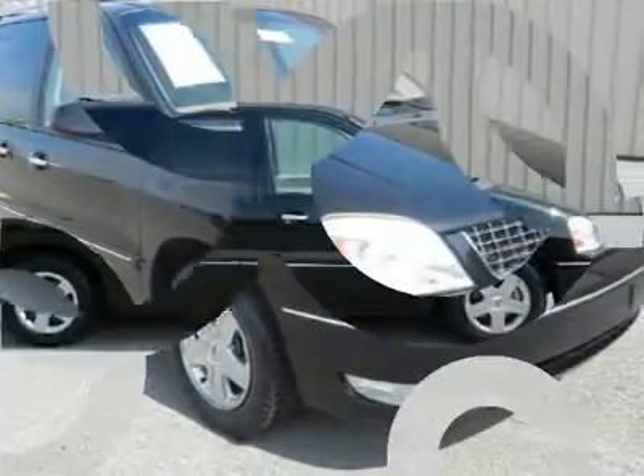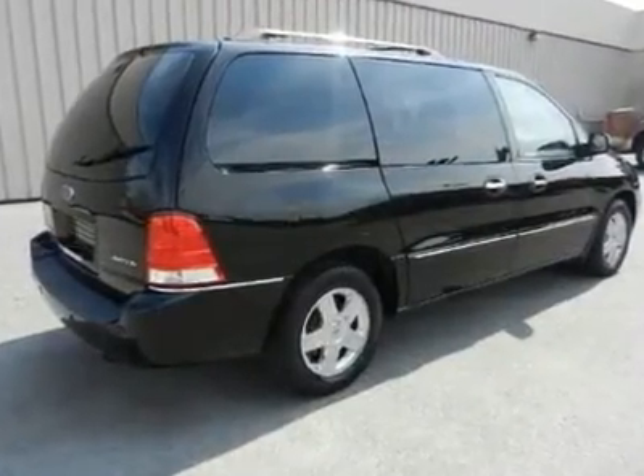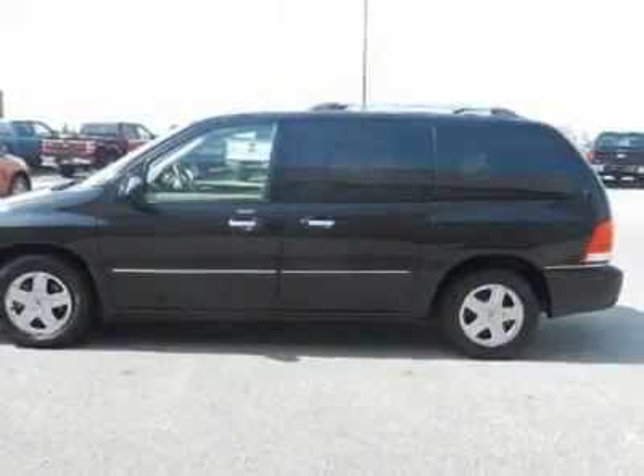We price this Ford Freestar Wagon to sell quickly. You will find that this vehicle is loaded with options like chrome roof side rails with no crossbars, 5 MPH impact protection body color painted bumpers, body color chrome moldings, and a chrome grille.